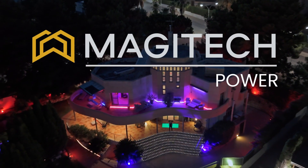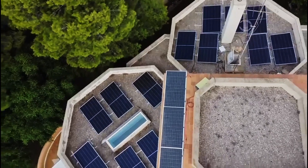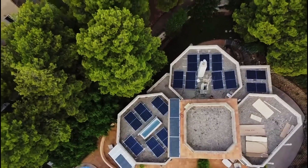Megatech Power are solar solutions. Functionally and aesthetically integrated, they ensure intelligent and efficient energy use that not only powers your home, but also protects the environment.